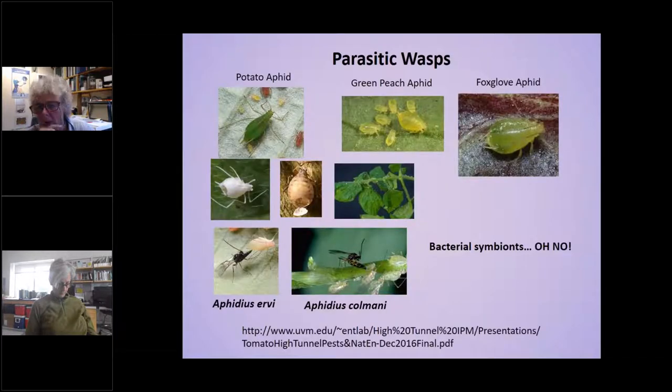With aphids, they tend to all look kind of the same, but they are actually very different. Potato aphid and foxglove aphid are common pests in high-tunnel vegetables, as is green peach aphid. People often assume what they have are green peach aphid and decide to release natural enemies. The two most common parasitoids you can buy are Aphidius ervi and Aphidius colemani. Aphidius colemani does not work against potato aphid or foxglove aphid — the bodies are too big and they just kick the parasite out. So you really need to use Aphidius ervi.